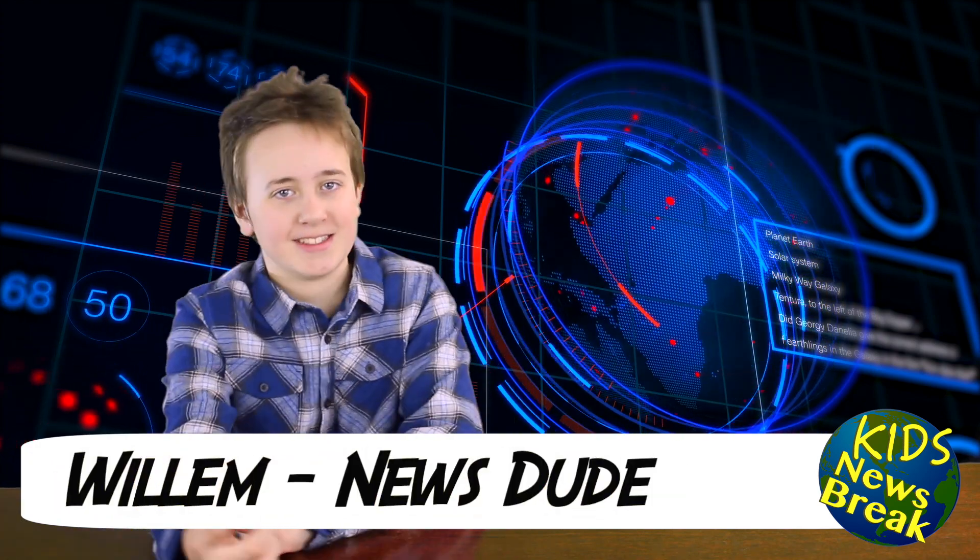You are not going to believe what we are talking about this week. We are living in the future and I don't know how I feel about it. My name is Willem and this is Kids News Break. Do us a solid by clicking that like button if you like this video and don't forget to subscribe to see more videos like this one.